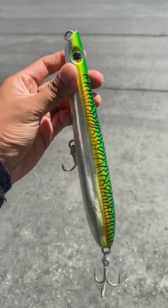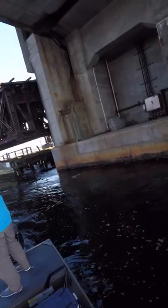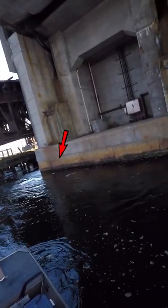There are so many nice looking lures out there, so why am I always using this ugly seven inch one? The answer is that it's got a slow back and forth action which really triggers the stripers to hit.